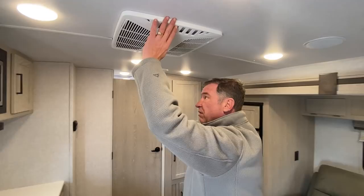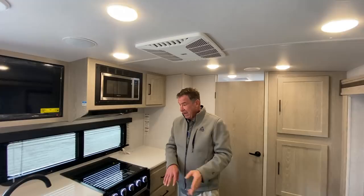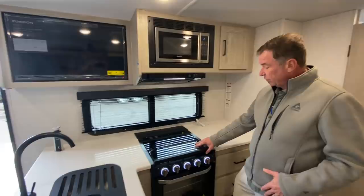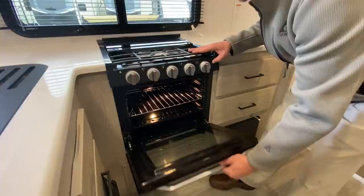Standard are electric tank heaters as well as an enclosed underbelly, and it does have forced air heat as well. This unit features a 15,000 BTU air conditioner, which is an upgrade. There's a lot of counter space and workspace in the kitchen area. All solid cabinetry, large drawers, a large three-burner stovetop with lid oven, large glass door, and a stainless steel double bowl sink.